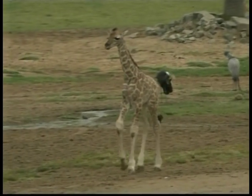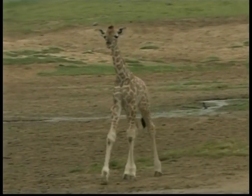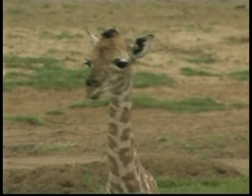Just like rhinos, you call a group of giraffes a herd. Males are called bulls, females cows, and a younger giraffe is a calf.